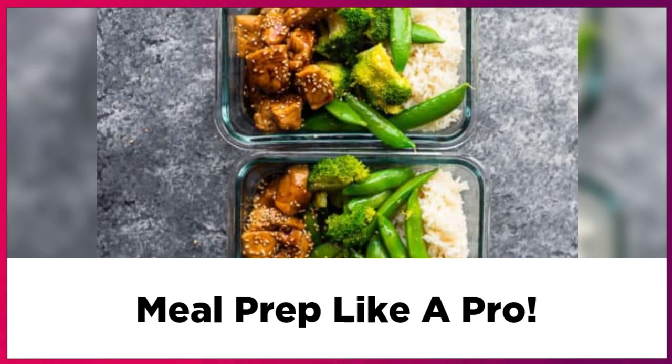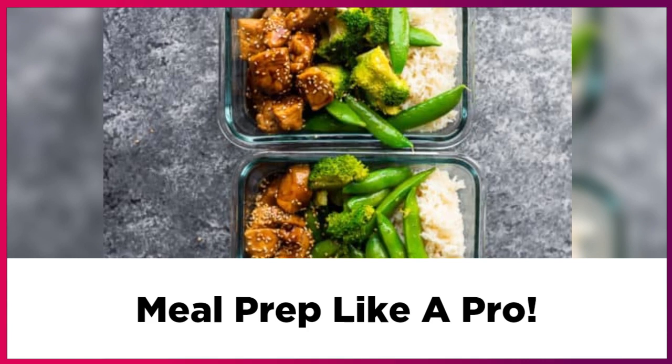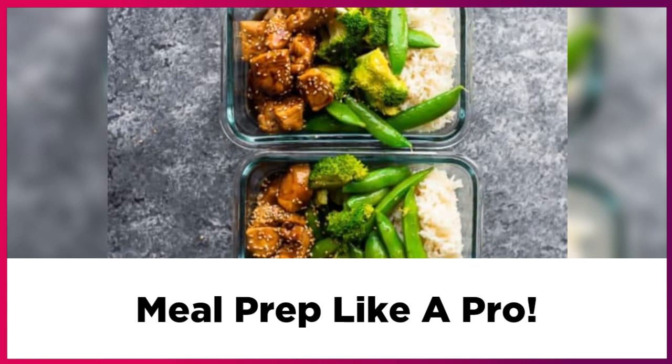For example, you can make shredded chicken and cook the rest of it. Try and stretch out and use the most of your ingredients.